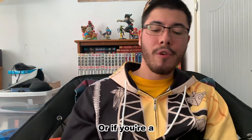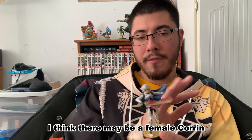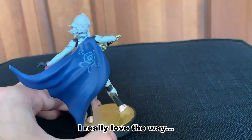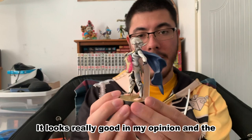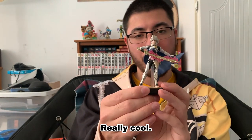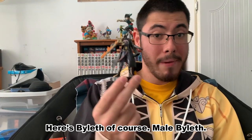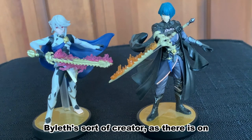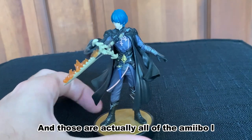For Fire Emblem Fates — or Fire Emblem If in the Japanese version — here's Corrin, male Corrin to be precise. I think there may be a female Corrin amiibo as well. He's a cool one; I really love the way that the fire effect looks on the sword — it looks really good in my opinion. And the cape with the symbol on the back is really cool. All of these I display across my room.